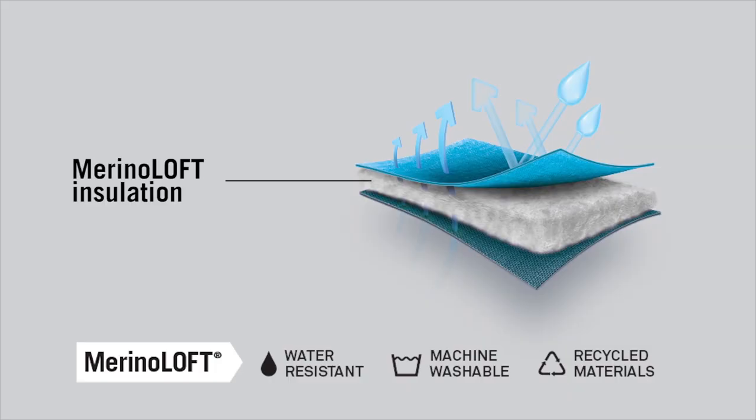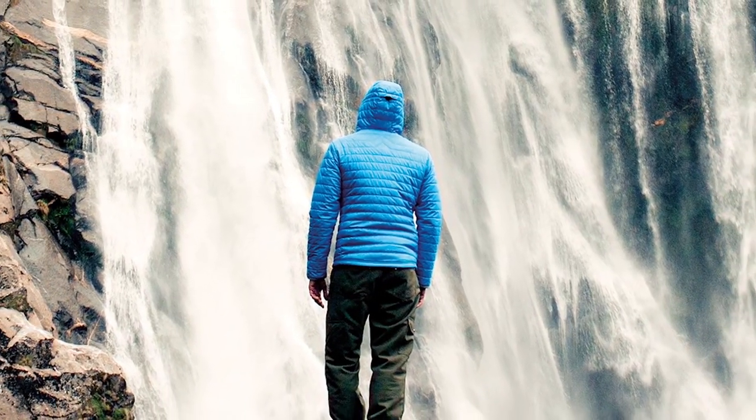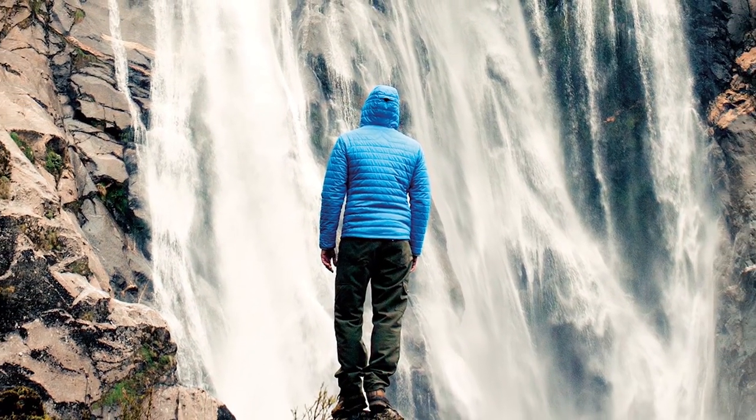The Merino Loft insulation is sewn between a layer of 100% Merino on the jacket interior with an outer shell of recycled polyester. The outer shell is treated with a water resistant treatment, making it ideal for all weather conditions.